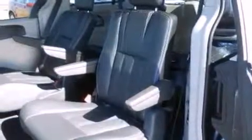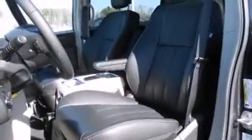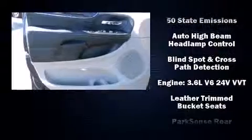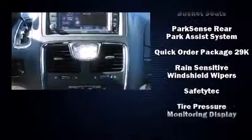Rear LCD monitors provide entertainment that your passengers will appreciate no matter how far the drive. Chrysler also prioritized safety and security by including anti-whiplash front head restraints, ignition disabling, and 4-wheel disc brakes with ABS.